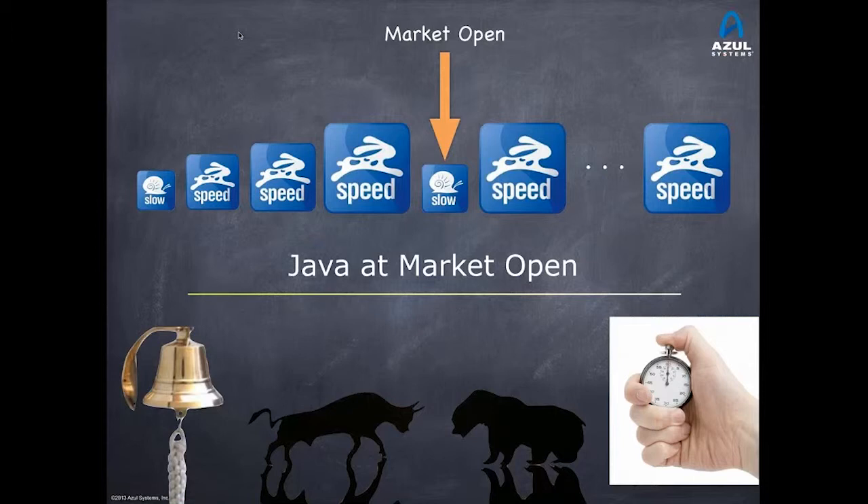Java runs pretty fast. People put a lot of effort into getting good, fast code in Java systems. They gain all the benefits from building on top of Java platforms for productivity, for speed, for leverage. But at market open, there is a common phenomenon where Java systems slow down for a few seconds or maybe even a couple of minutes at the beginning of the market. During that time, execution is slower than normal — slower than it is the rest of the day.